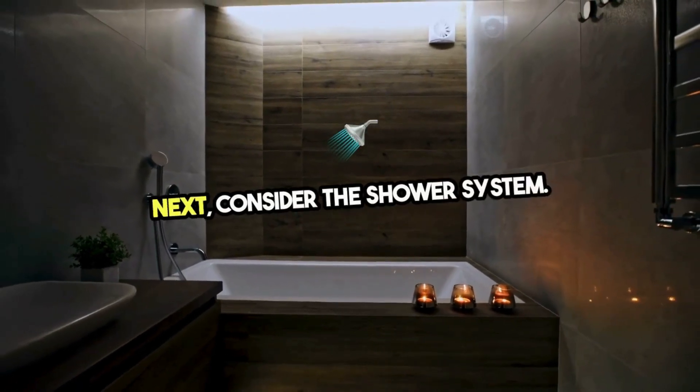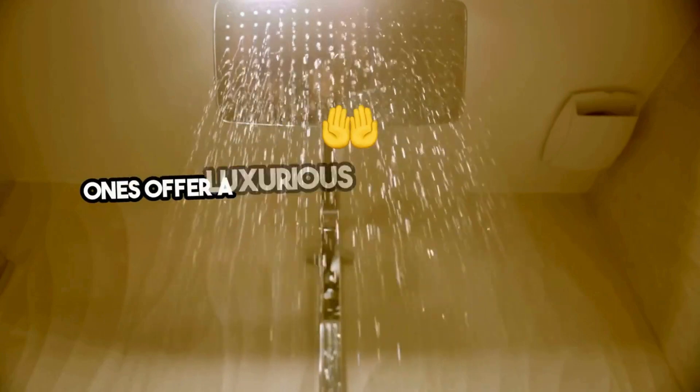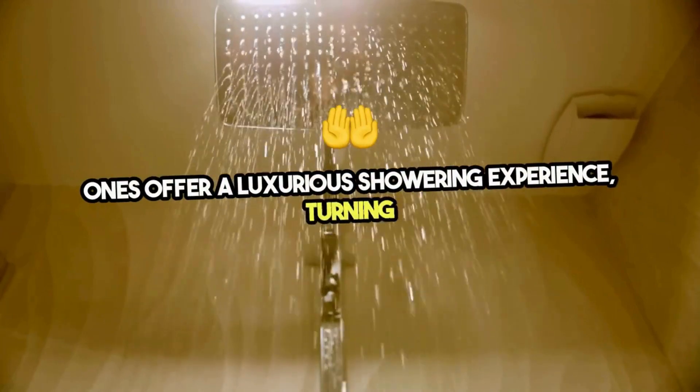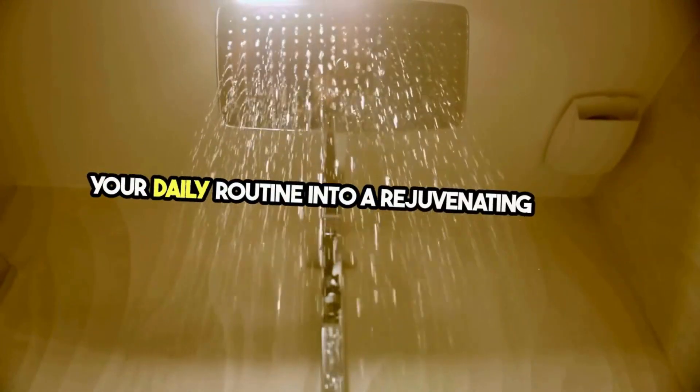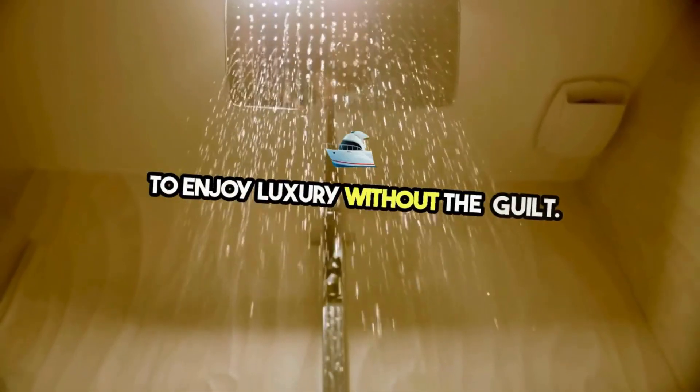Next, consider the shower system. Rainfall shower heads, body sprays, and handheld ones offer a luxurious showering experience, turning your daily routine into a rejuvenating ritual. Look for models with water-saving technology to enjoy luxury without the guilt.